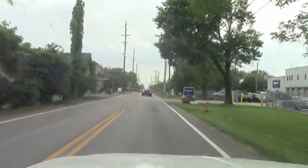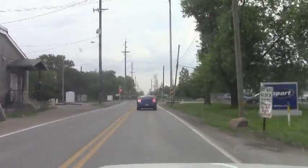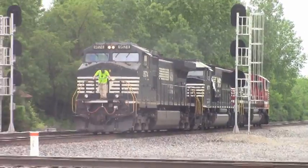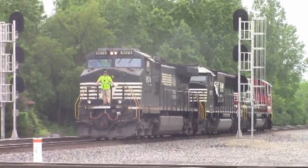Today's date is May 19th, 2017. While I was going home from work, I decided to go by Valley Crossing. When I got there, there were three locomotives that had pulled out of Watkins Yard.